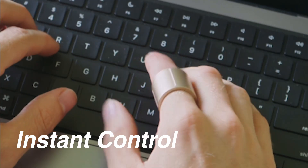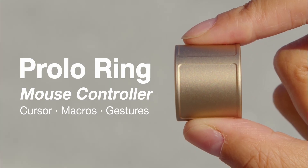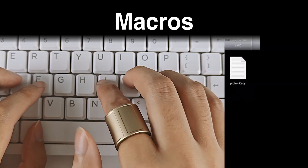Take it out, slip it on, instant control. Meet Prolo Ring, mouse controller for cursor, macros, and gestures.